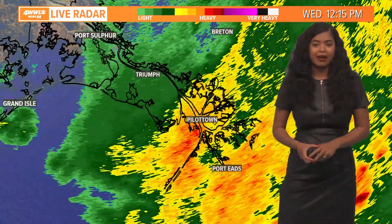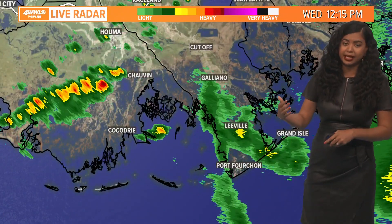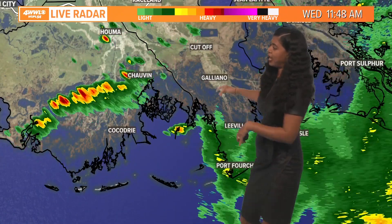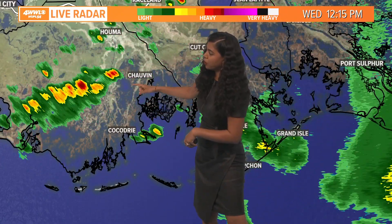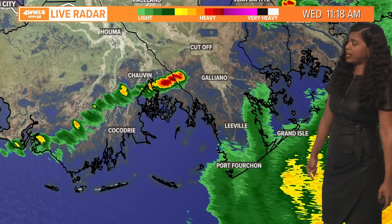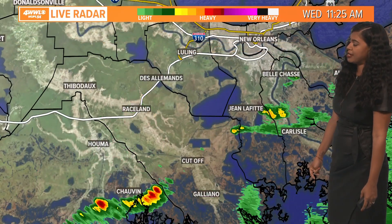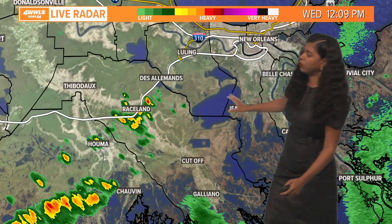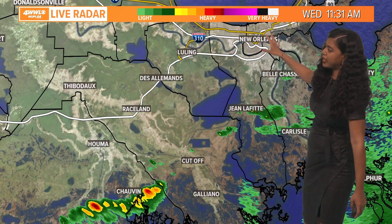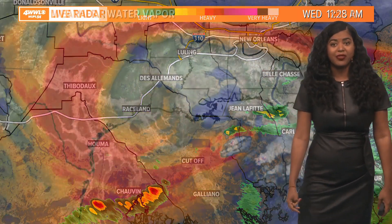This will continue through the rest of your afternoon. We'll see pockets of heavy rain in a few locations inland, tracking scattered downpours north of Cocodrie, near Chauvin, and it is pretty rainy over Leeville at the moment. Light showers are beginning to move in, with pockets of heavy rain moving over Raceland. The metro area is dry right now, but we will begin to see some rain moving in later this afternoon.